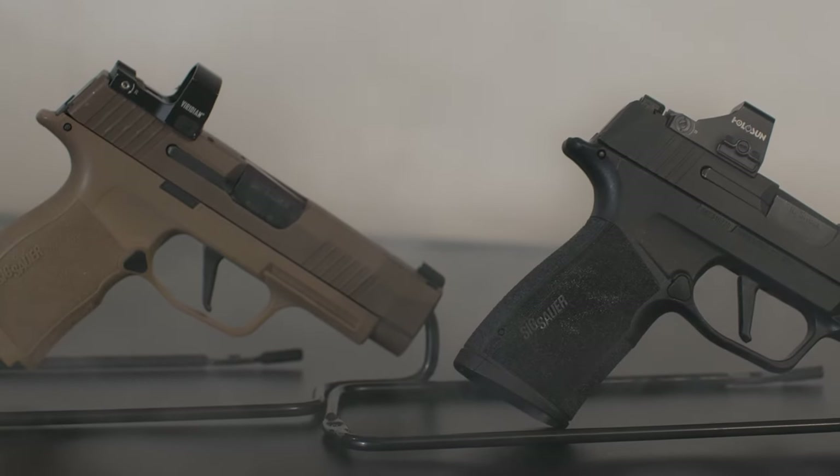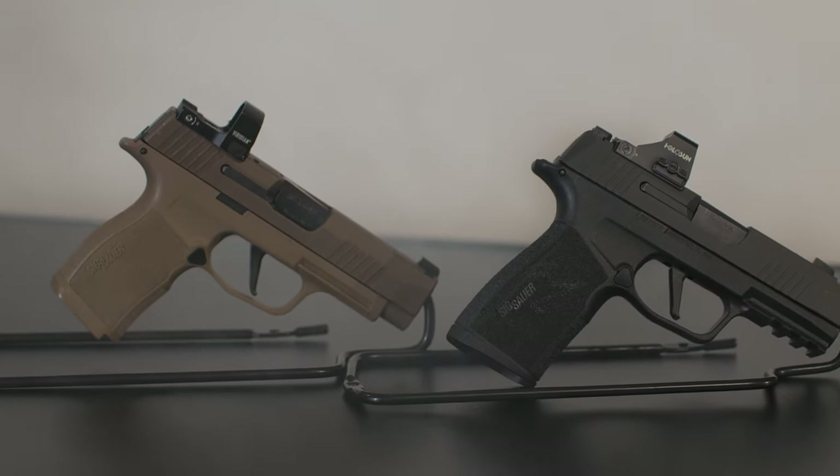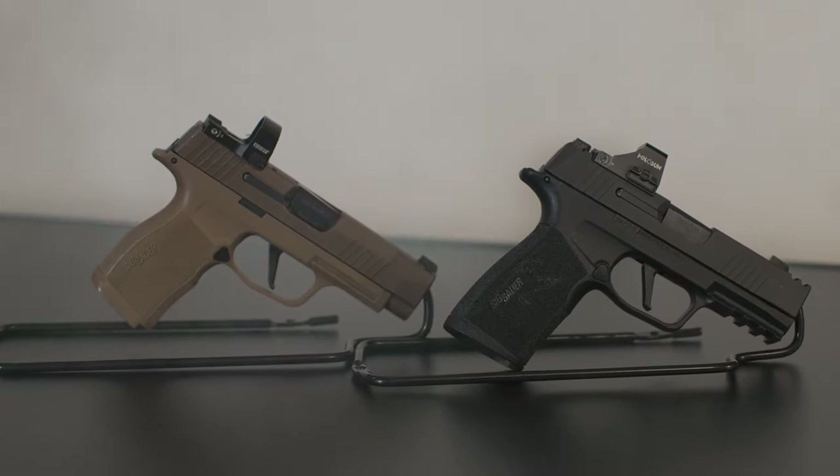Before we start the comparison, I want to disclose that I have no affiliation with SIG at this time. Both of these firearms were purchased at full price.